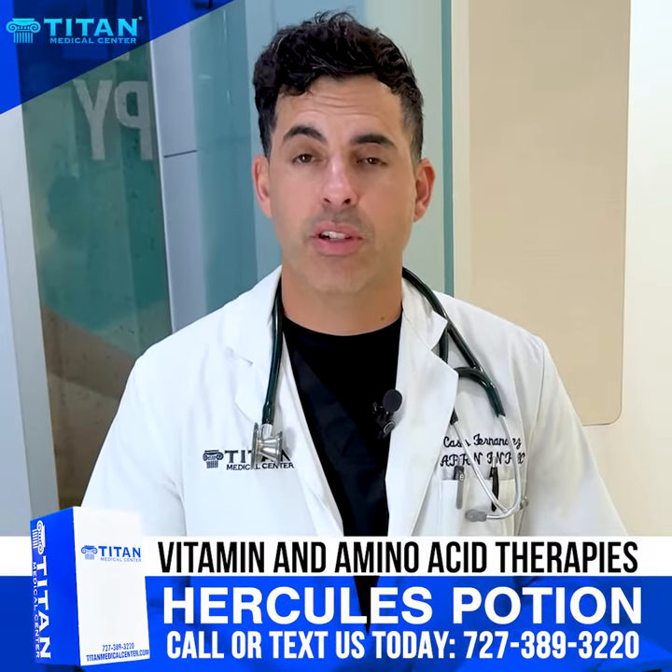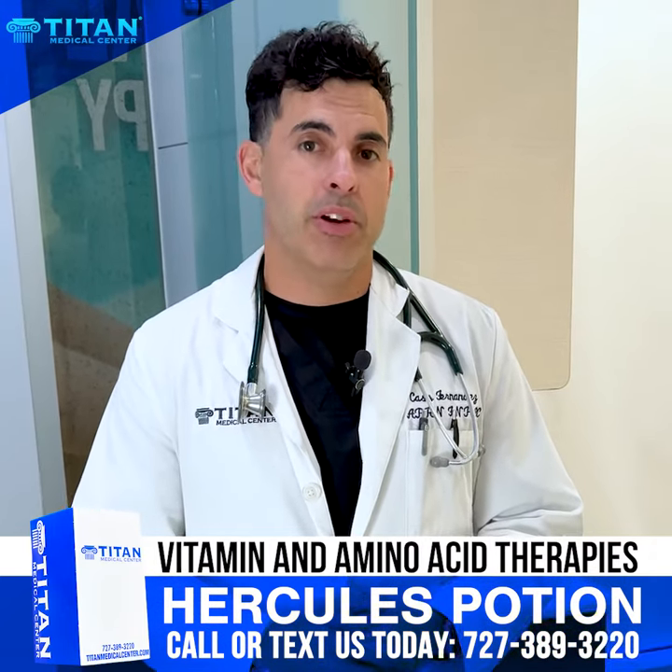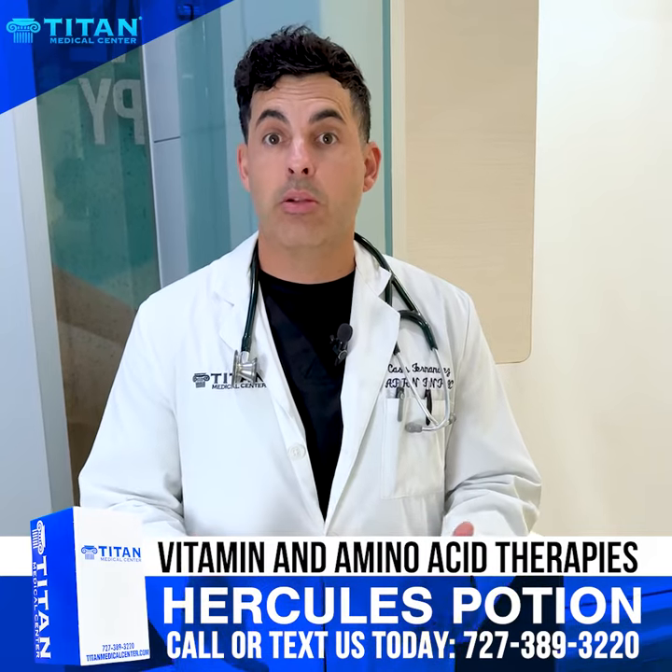Hello folks, it's Cass, one of the nurse practitioners at Titan Medical Center. I wanted to talk to you today about immunotherapies — how they can help you, what they can do for you, and how do you get them?